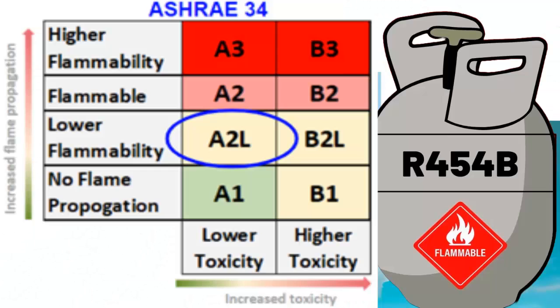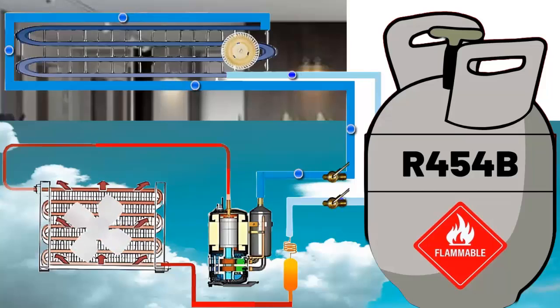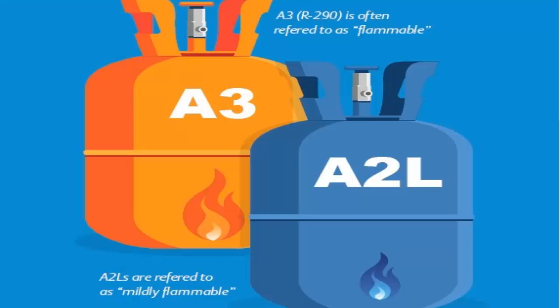Second, classified as A2L, R454B is non-toxic and has a slightly flammable classification. A2L refrigerants need at least 1,000 times more energy to ignite than most A3 flammable refrigerants, such as R290 and R600A.